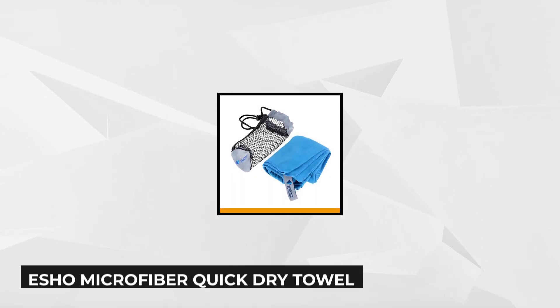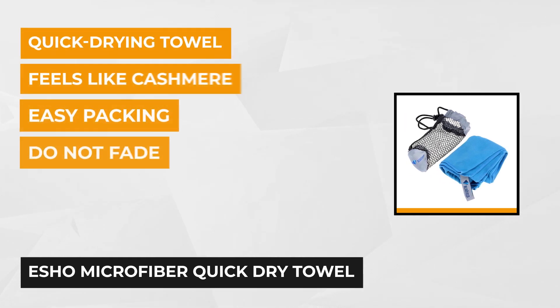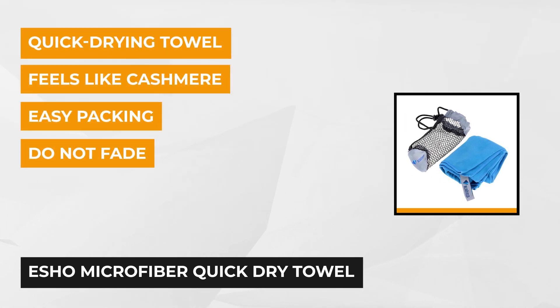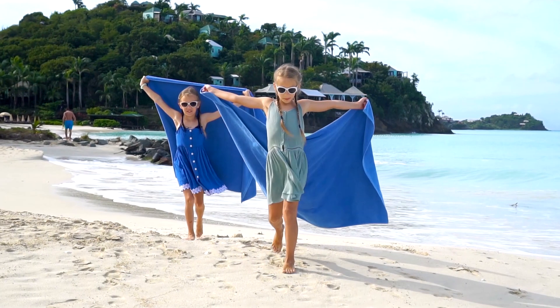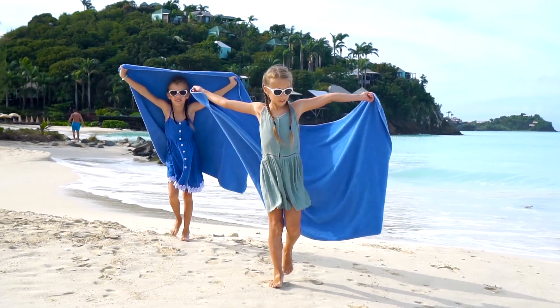The first item is an Esho towel. It serves multiple purposes, so you can take it with you anywhere for different activities. You might consider this one if you want an economical option. You can choose from five different colors: blue, gray, green, purple, and rose red. Whatever your preference, you can get something that suits your style and purpose, and Esho might even provide more colors pretty soon.